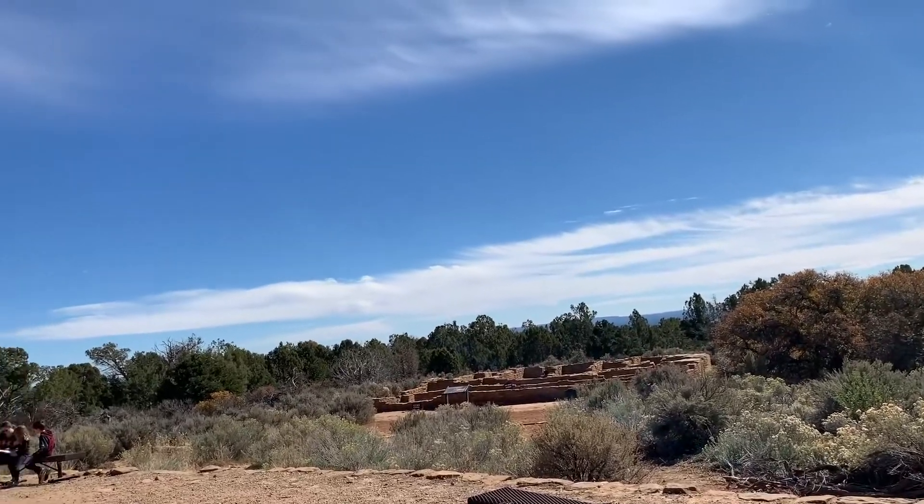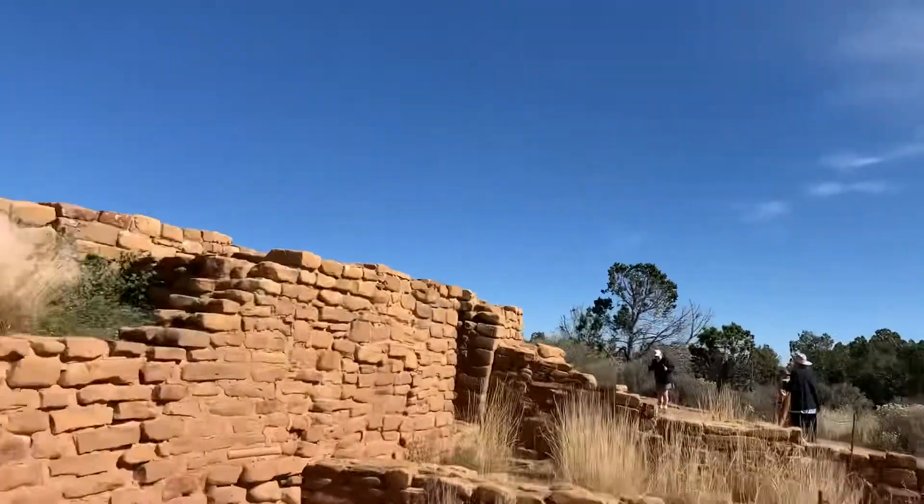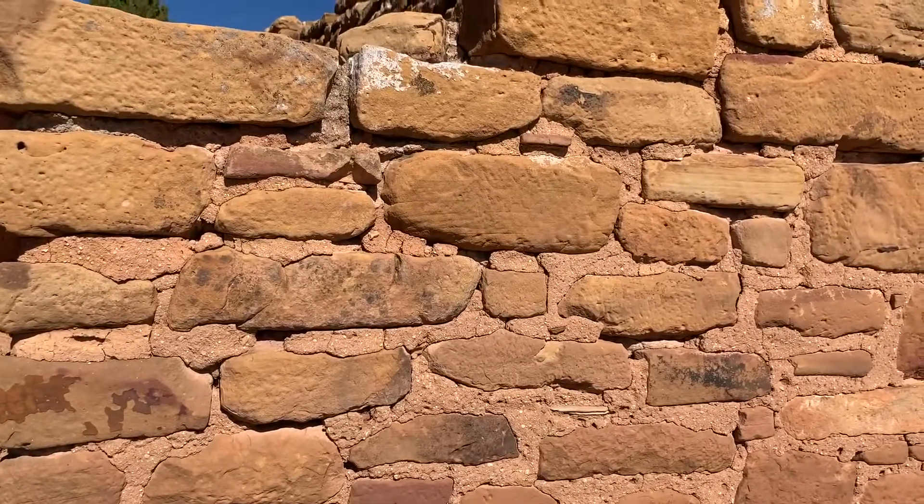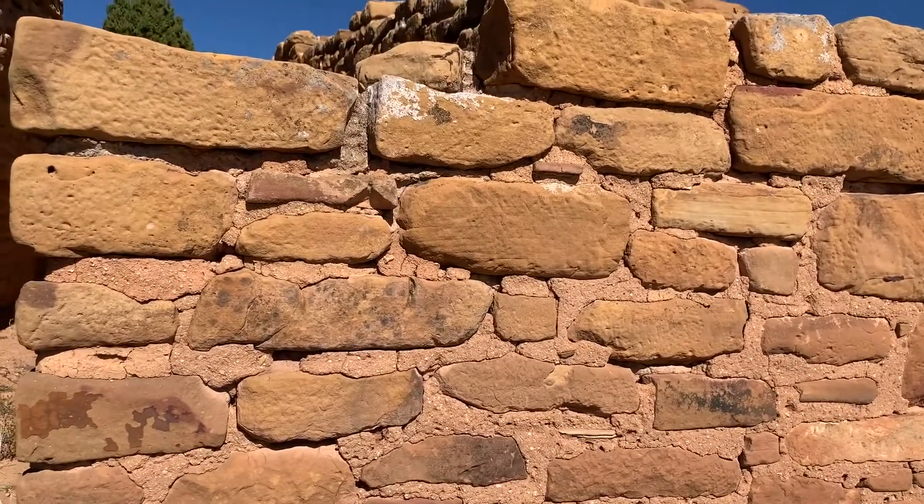The bricks are pretty cool — they're all hand-crafted. There are tools in the museum showing how they would whack the sandstone to shape it.